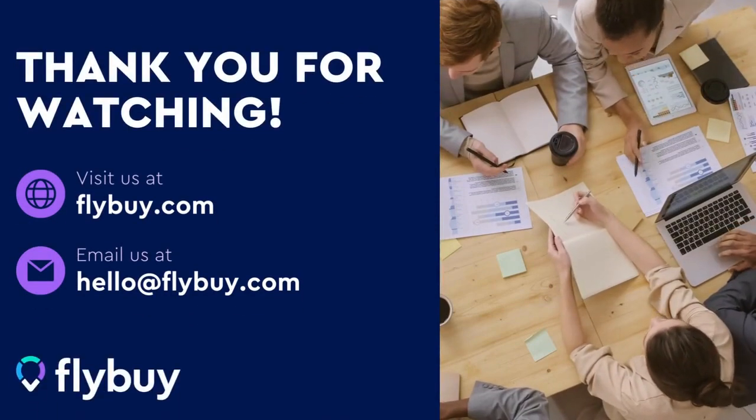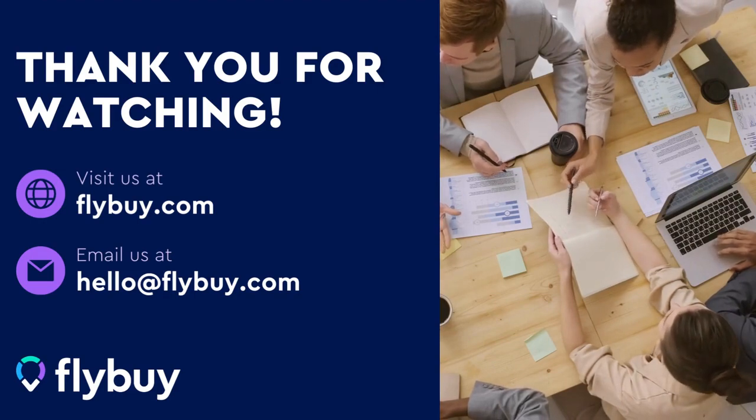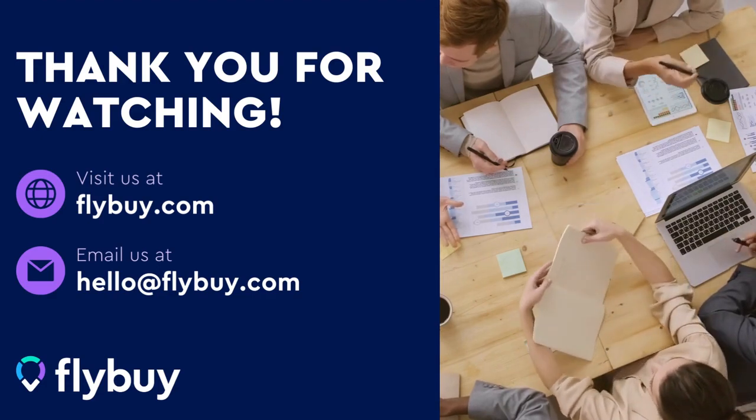To learn more about how Flybuy can supercharge your business, please visit flybuy.com or email hello@flybuy.com to set up a meeting with our team.